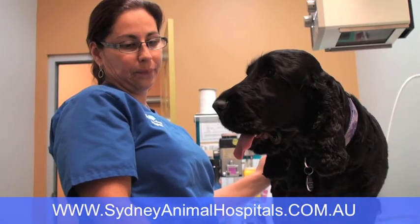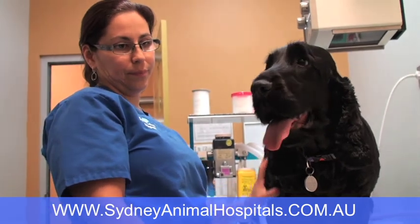These stem cells that we're using for him are from a cultured cell line. They're from Monash University, from an immunology lab down there that's also running a canine stem cell therapy program. We're buying the cells from them and injecting them into the knee of Felix today.